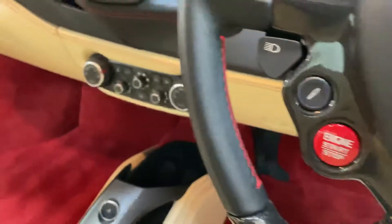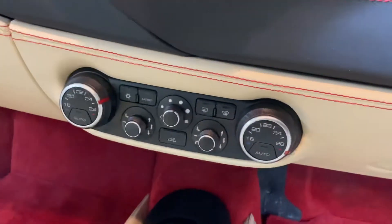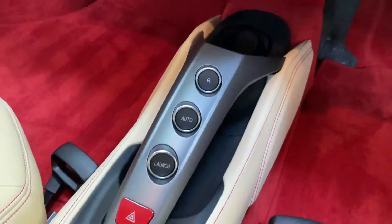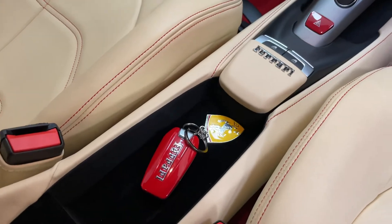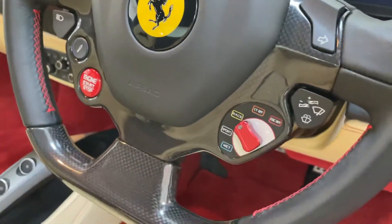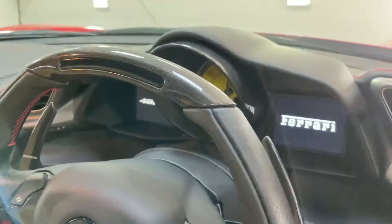So the car's done 3,600 miles. Such an easy car to drive as well. Got the carbon fibre interior pack.